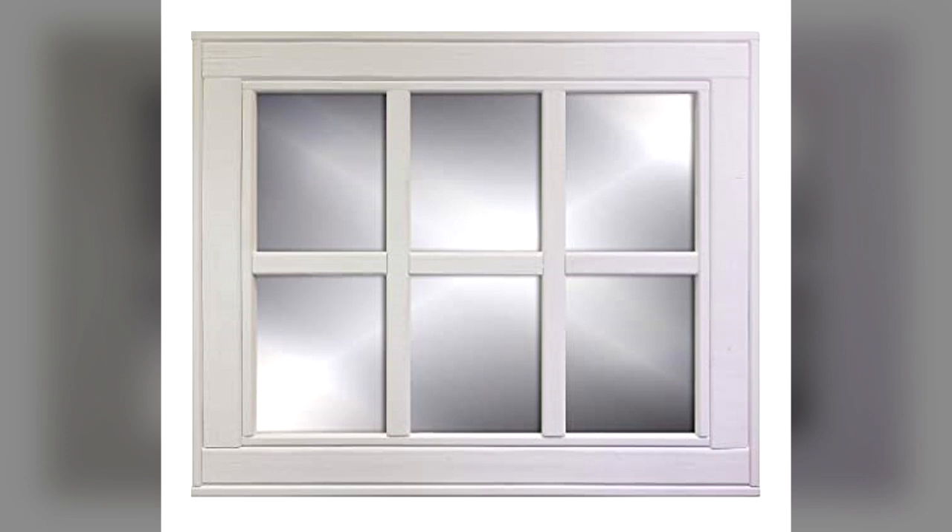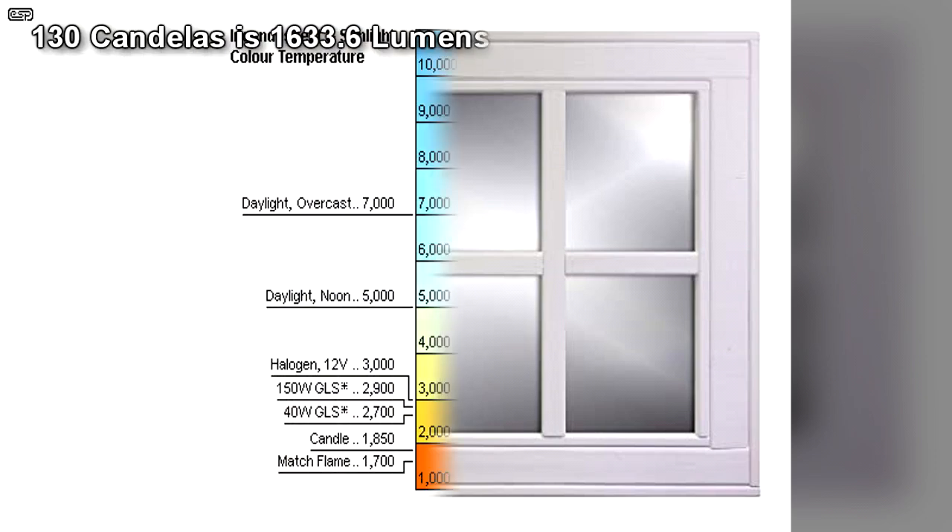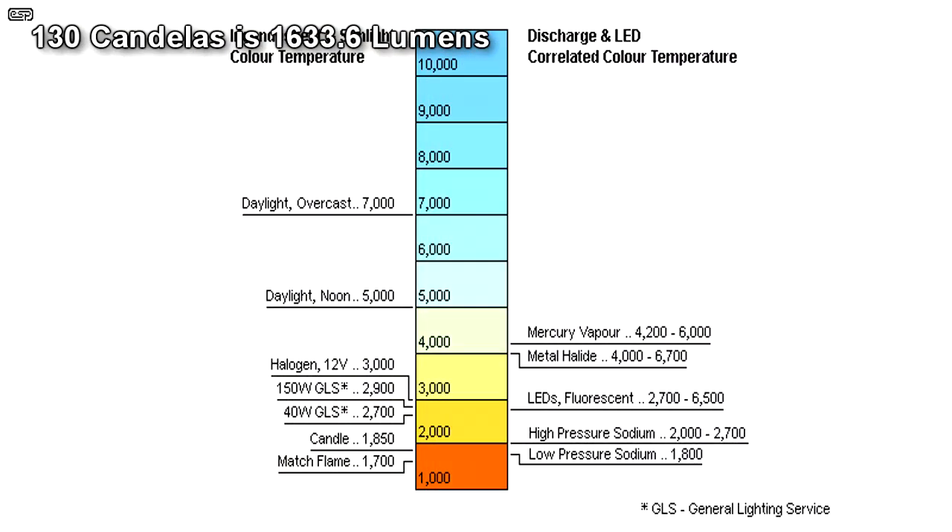At all times, at least two similar framed windows must be present and within separate chambers and additional padding and insulation, with no other window pane measuring greater than 14 cm wide or 29 cm tall between them and the current SCP-965-1. The lighting within the chamber containing SCP-965 must be at a minimum of 130 candelas at any time personnel are within said chamber, except during research.